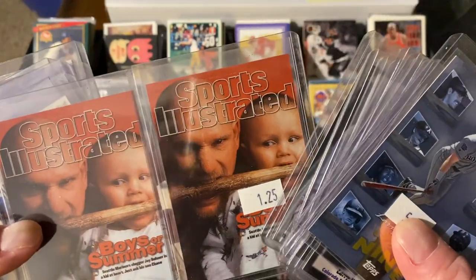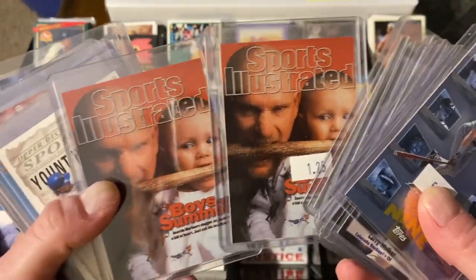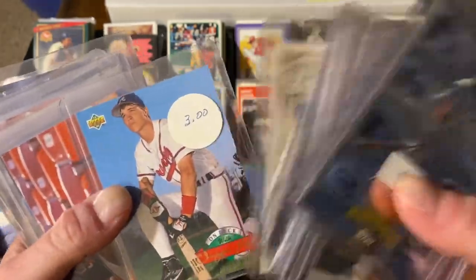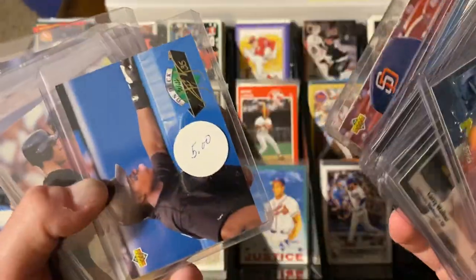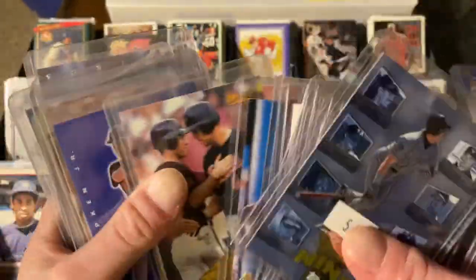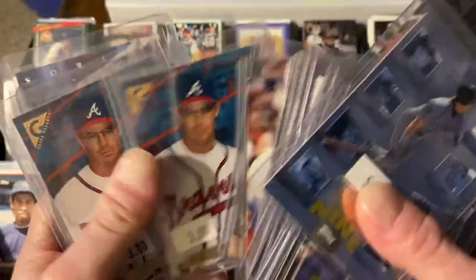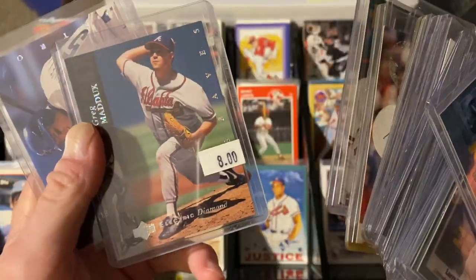I love the Sports Illustrated ones with Jay Buhner there - that's just cool with him and his son. There's Yount and Brett at 3,000 hits. Here's On Deck with Chipper, Tony Gwynn, and Frank Thomas. There's Ripken, some more Ripkens. How about some Maddux? There's a Maddux electric diamond, which is cool. And a Biggio electric diamond.